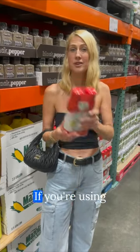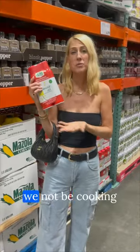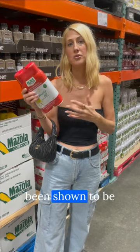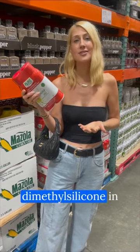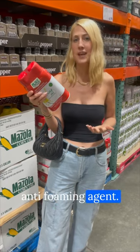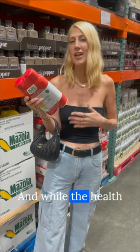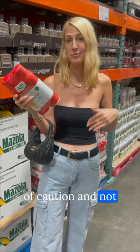Are you spraying lighter fluid on your food? If you're using cooking sprays like this, you are. Not only should we not be cooking with these types of oils anyways, this is canola oil which has been shown to be highly inflammatory for the body. There's also something called dimethylsilicone in here which is an anti-foaming agent. It's also used in textile finishing, and while the health effects are not super researched, this is one where it's better to err on the side of caution and not put something like that in your body.